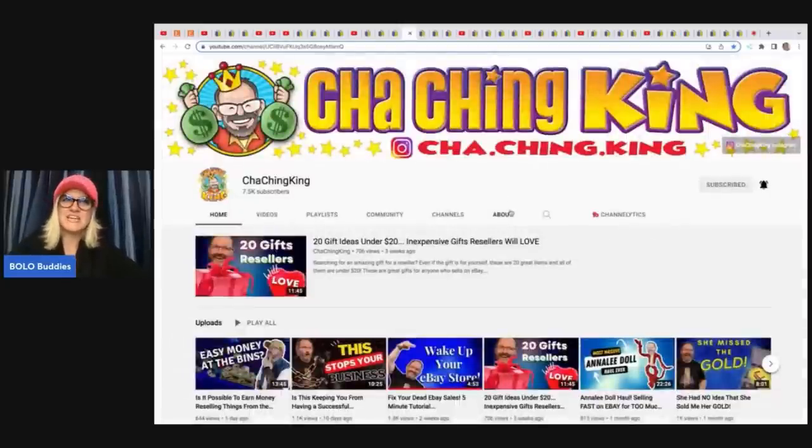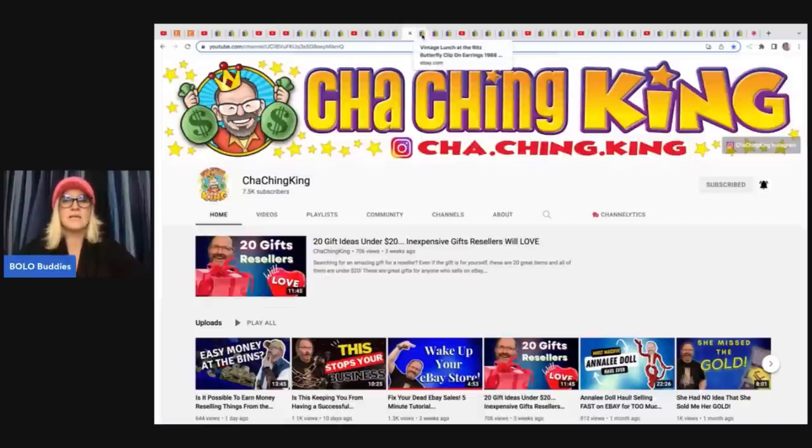We have the Cha-Ching King and his channel is growing like a weed. He is doing incredible. He has everything from beginner videos to teach you how to start reselling, shipping tips, different things like that. But he is also a big money Bolo finder — one of the biggest money Bolo finders I have seen. Let's look at what he sold here.